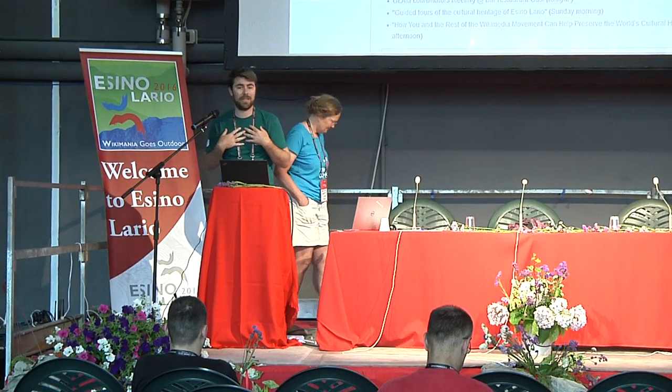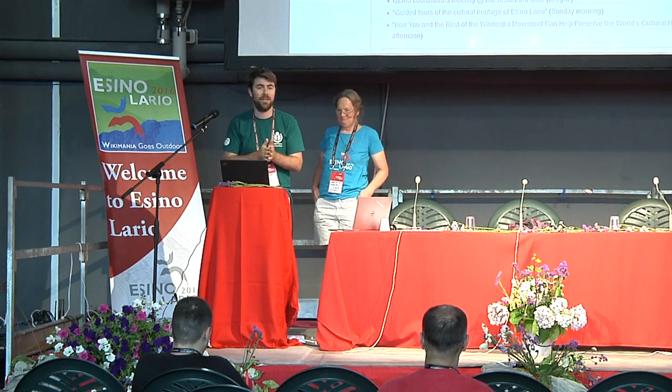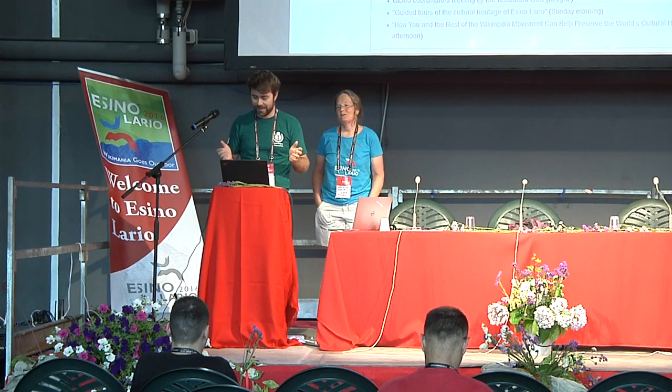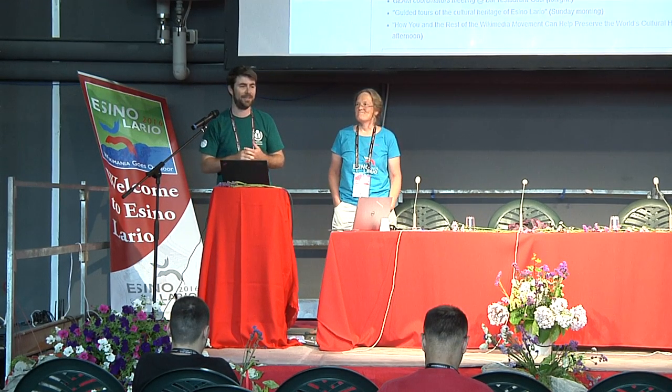Hello everyone. My name is Liam Wyatt, and this is Jane Darnell. We'll be presenting the User Digest session about GLAM. Unfortunately, we are already halfway through the time that we have allotted, so if there's Anna Torres who is next, we'll try and be on time.